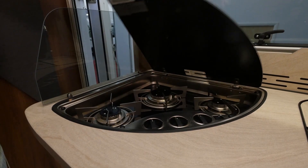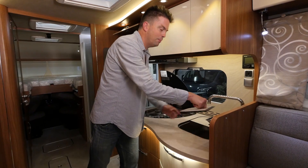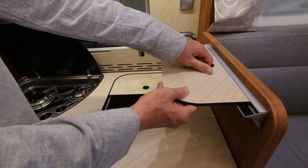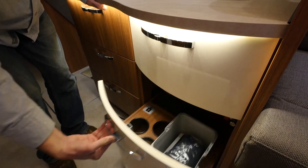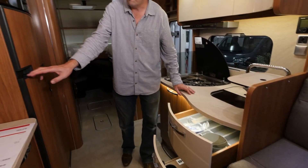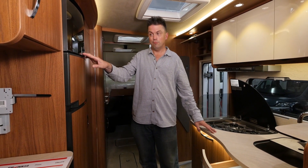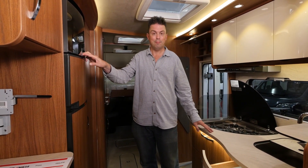The kitchen is well equipped with a three-burner hob, a sink whose cover cleverly doubles up as an extra shelf, bags of storage in all shapes and sizes, a large fridge and freezer, and an oven. Unfortunately this is rather high for most people, except the likes of me.